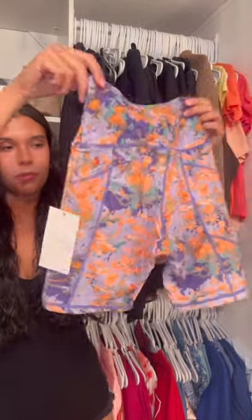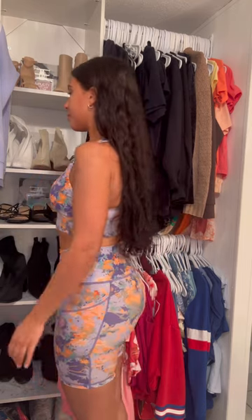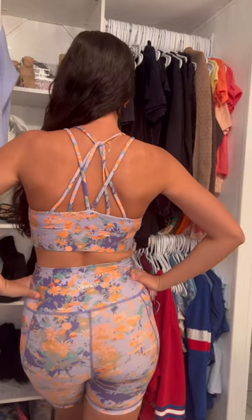I got the matching bra and shorts Monet's Garden set and they are super soft — I just love the way that it looks and feels. It's super stretchy as well. They draw inspiration from nature to create colorful, sustainable, and stylish activewear.